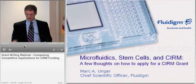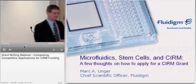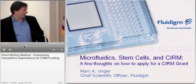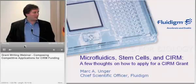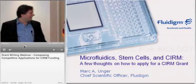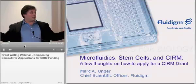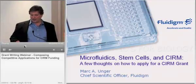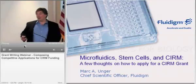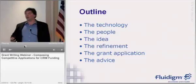Our next speaker is Dr. Mark Unger, the Chief Scientific Officer at Fluidigm. Thank you. I'd like to thank CIRM for having me here to speak. I think I probably have a lot less experience overall applying for grants than Eugene did, and because of the danger of extrapolating too much from an N equals 1, mine is a little bit more in a travelog format, which I hope will be somewhat entertaining. I'll tell you a very little bit about the technology in order to set the stage for how we came to apply for the grant in the first place.